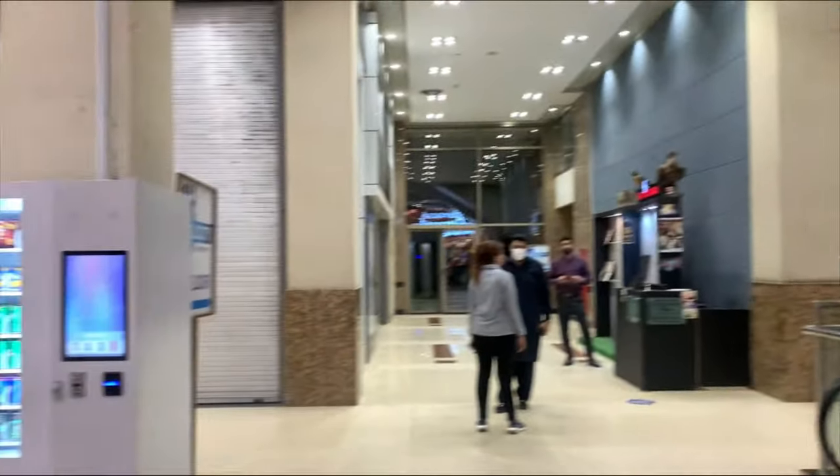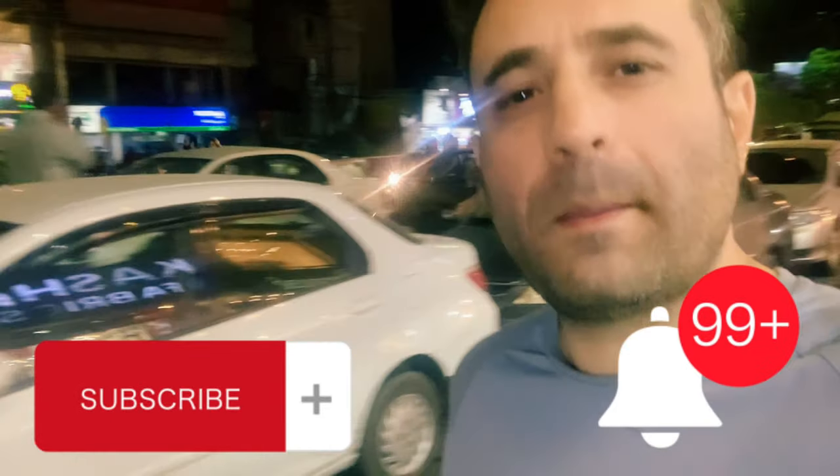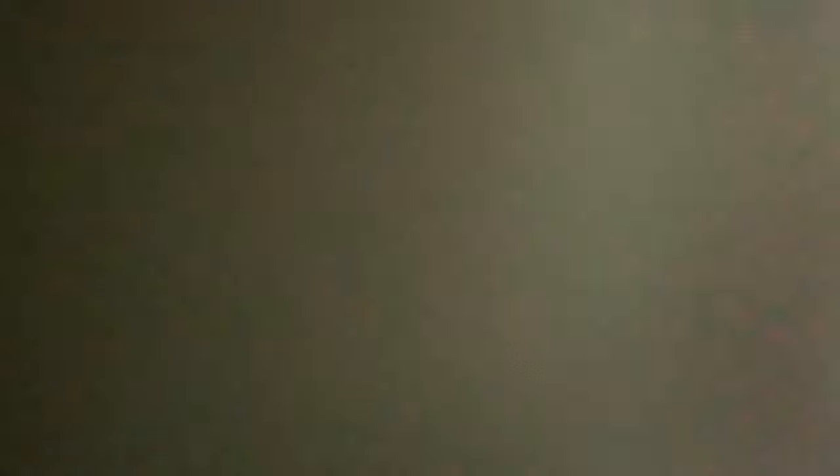So guys, it's time to move on. Bye-bye. So guys, this is the end of my vlog. See you later with another vlog on another day. Bye-bye.